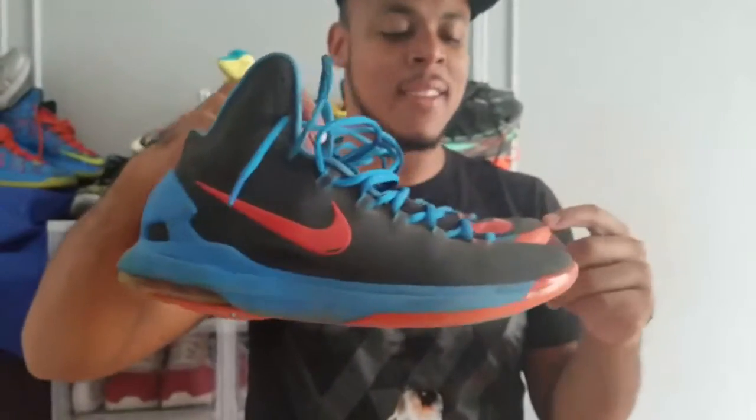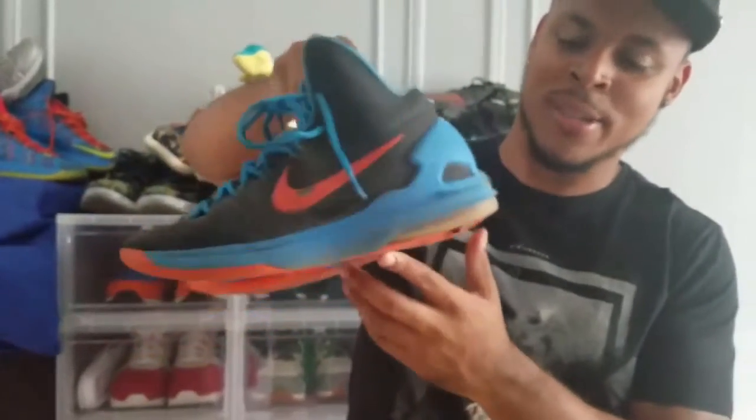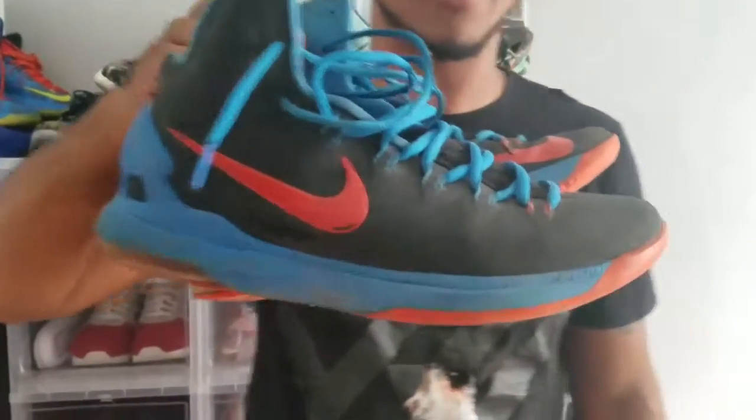Next up we have the KD5's, which I had totally destroyed playing basketball in the New York City concrete jungle. But I can't part ways with these still, so I just use them now to walk around and run around in the street.